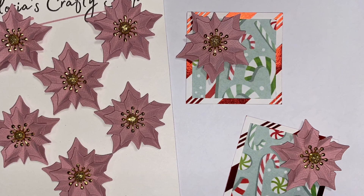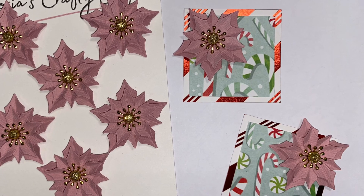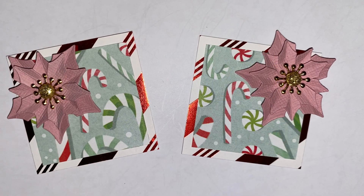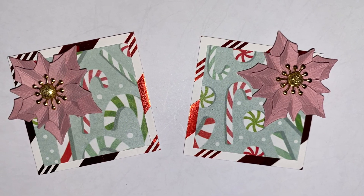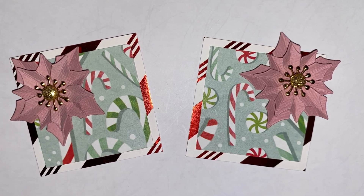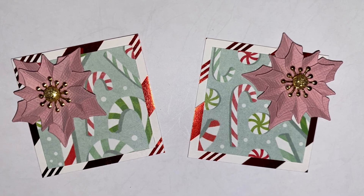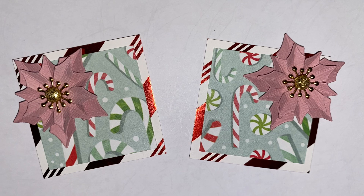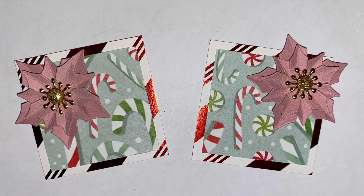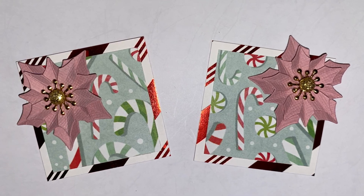And then I used her paper flowers to make these twinchies, which are for an entry into Caroline's challenge over at My Crafty Adventures. She's doing a giveaway where if you made two twinchies and shared them, you'd be entered into that challenge and giveaway. These are my two that I made — I used some paper from Nice List and also from Whimsical Christmas, and then I used some of Gloria's beautiful flowers to accent them as well.